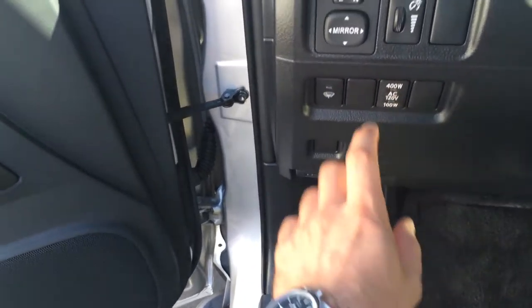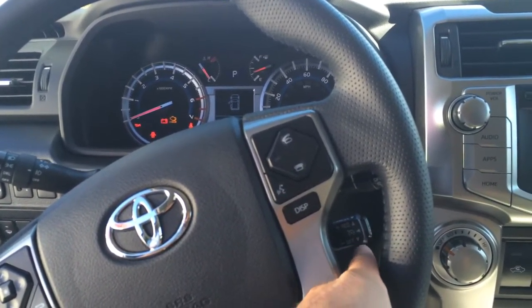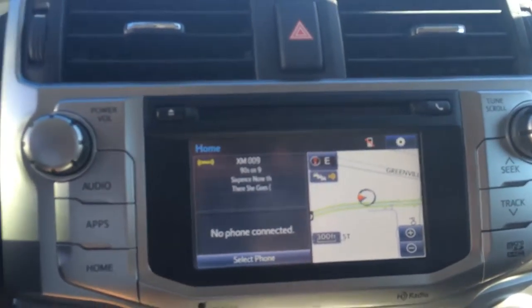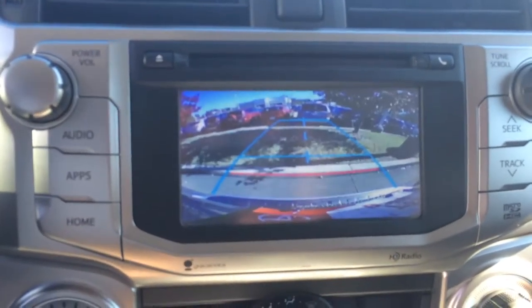There's that rear power outlet I showed you, and power side view mirrors. All your instrumentation and dials, volume and track controls for the radio. Bluetooth telephone controls with voice commands and cruise. You've also got a 6.1-inch touchscreen with AM, FM, CD, Bluetooth, and satellite audio. Navigation, traffic, and weather — and of course your backup camera.